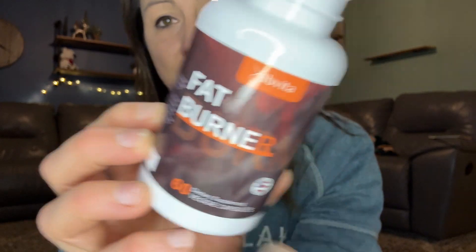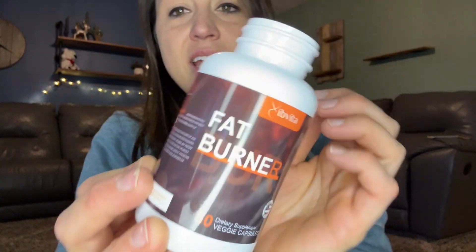60 capsules — start with one a day for the first week. After that you can increase it, but give your body some time to get used to the caffeine and the extra ingredients. It's going to work for weight loss, targeting that stubborn fat, and help reduce your appetite so that also helps with the reduction of weight.